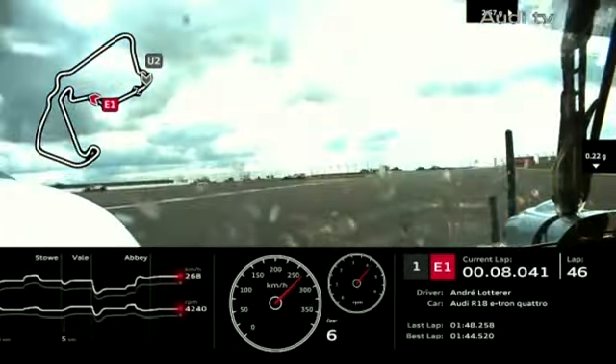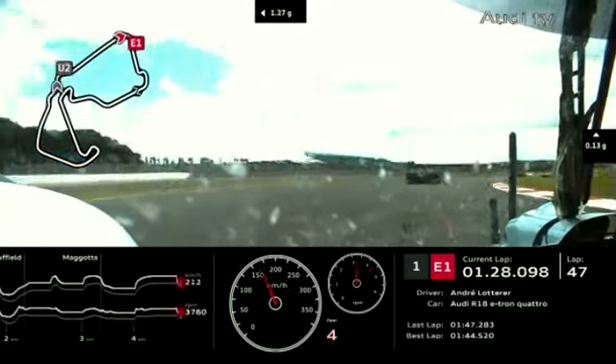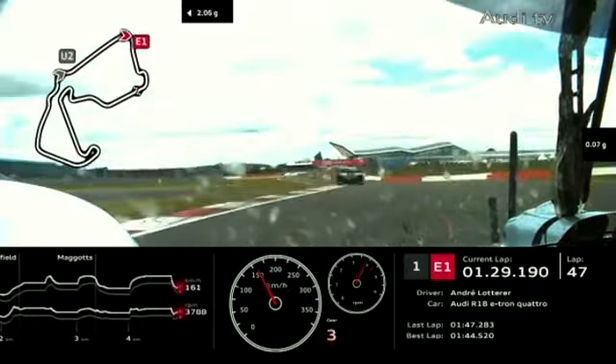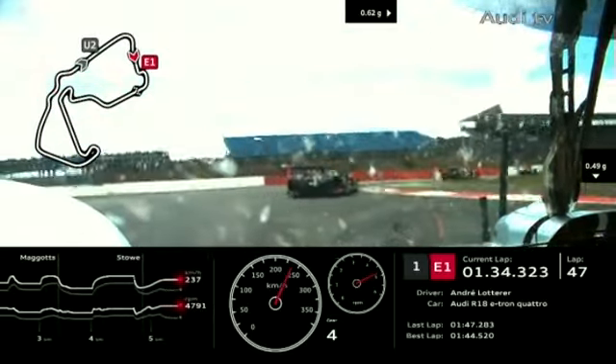Hello everybody in Sonoma, getting ready for the IndyCar race — I know you're tuning in in the early hours. Sim Raceway Pro driver Alan McNish's car is in second position, driven by his teammate at the moment.